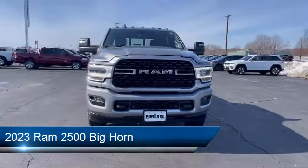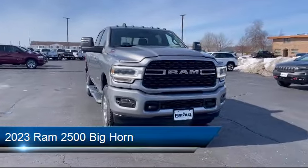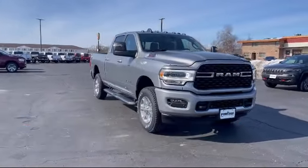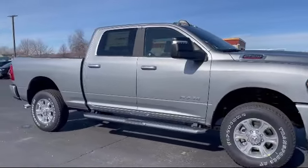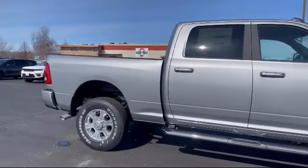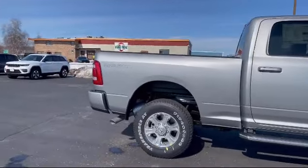It comes equipped with ParkSense Front Rear Park Assist System, Remote Start System, Bluetooth Smartphone Integration, Privacy Glass, 9 Alpine Speakers with Subwoofer, and Auxiliary Audio Input.